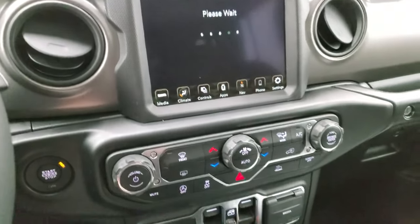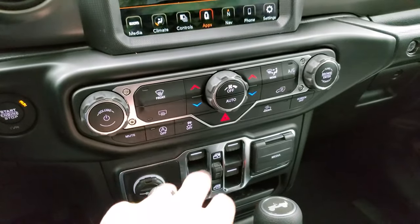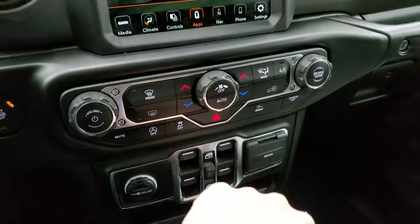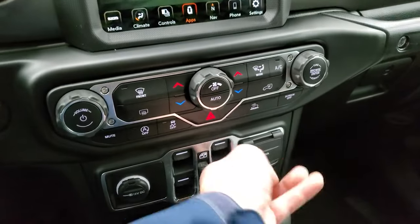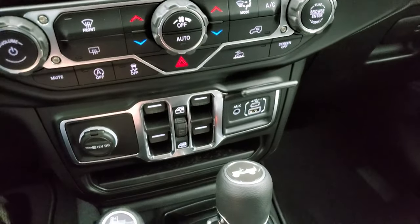The off-road pages take a second to load, so while they're loading I'll show you that you can do your climate controls and audio controls down here. It has start-stop capabilities, stability control, and select crawl control. You can turn the screen off as well, and you get a USB, USB-C, and an AUX jack right there.